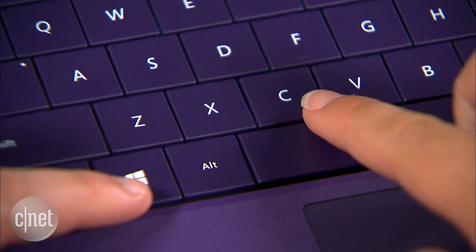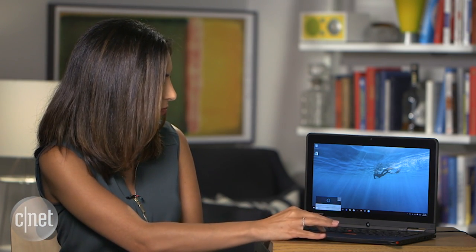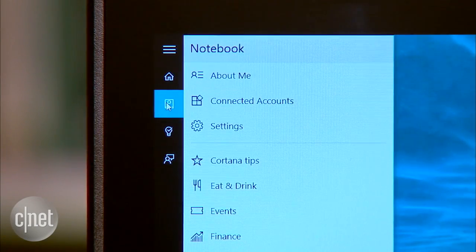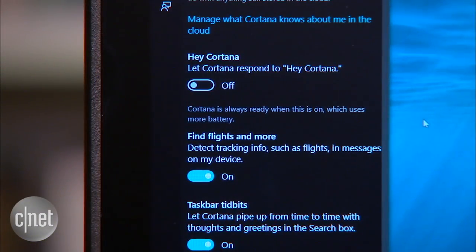To get started, there are two ways to launch Cortana. You can either hit Windows+C, or you can use the command 'Hey Cortana,' but you'll have to set that up. Head over to the search bar, go to your notebook, hit settings, and turn on the 'Hey Cortana' option.